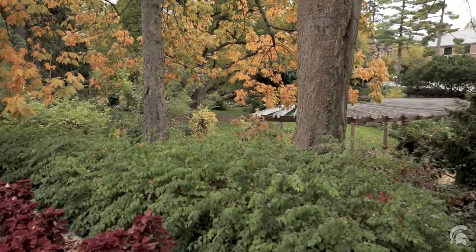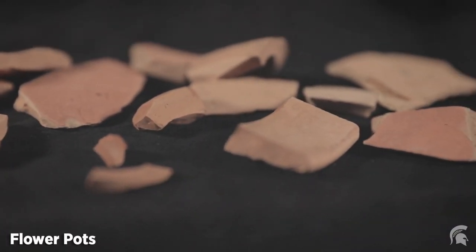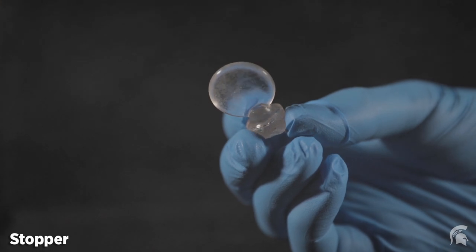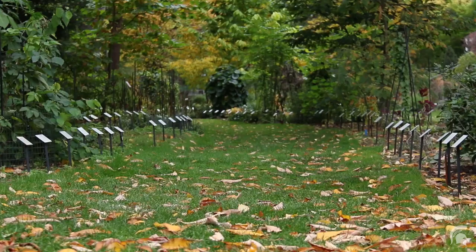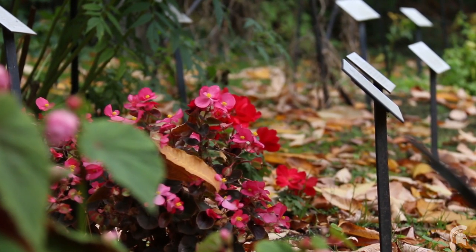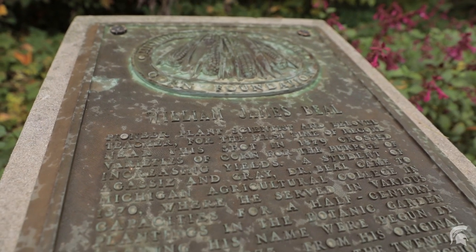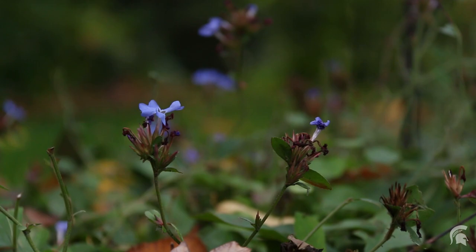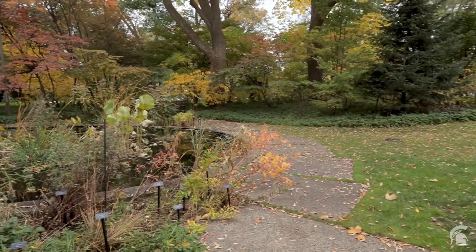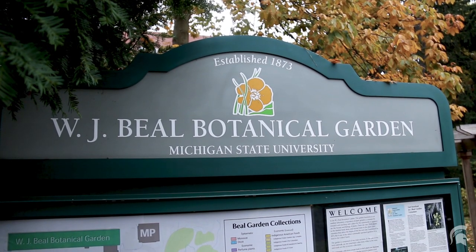Campus archaeology excavated between West Circle Drive and the Beale Garden gazebo in 2016, finding building foundations believed to be the botanical laboratory. Artifacts recovered include building materials, melted glass, and charcoal, probably associated with the 1890 fire. Beale Botanical Garden is the longest continually maintained university garden in the nation. It was established in 1873 by William Beale, MAC's first professor of botany. Beale turned much of this area of campus into a wild garden used as an outdoor laboratory, containing over 700 species of flowering plants. When Beale died in 1924, the Michigan State Board of Agriculture renamed the garden after him.